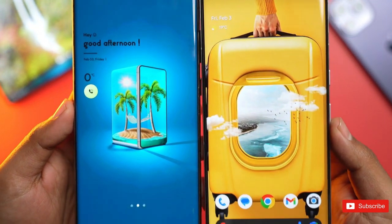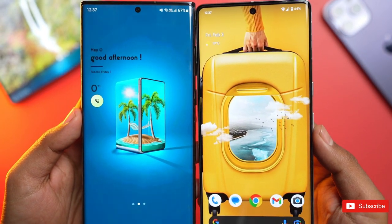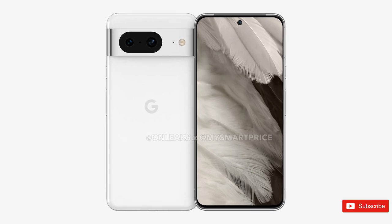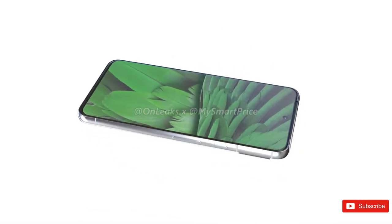That could point toward a new design for both phones and a slightly smaller Pixel 8 offering. Renders have now confirmed this to be the case, with a 6.2-inch screen in the cards for the Pixel 8 — slightly smaller than the Pixel 7 at 6.3 inches, but nowhere close to the 5.9-inch Asus Zenfone 9.